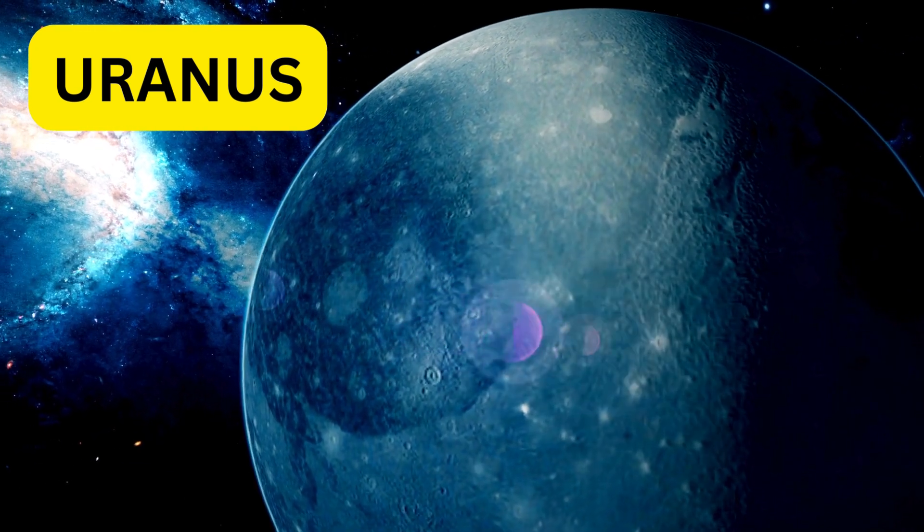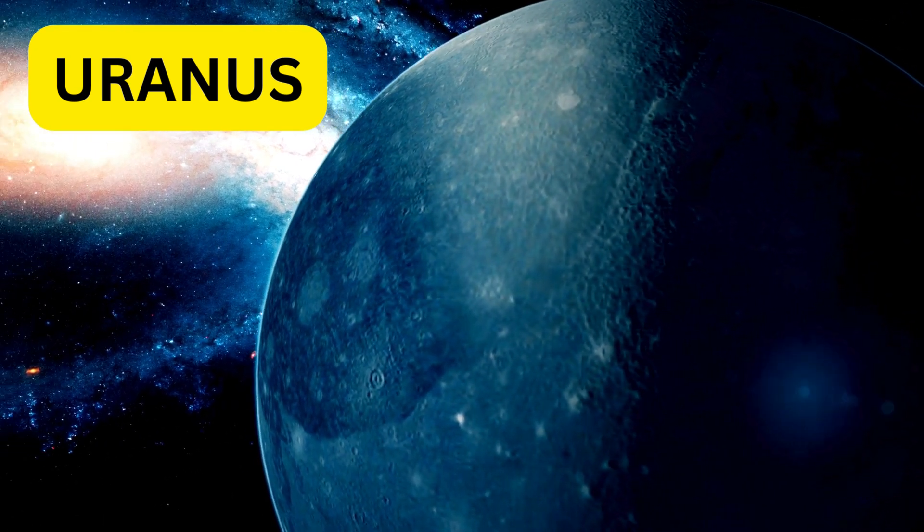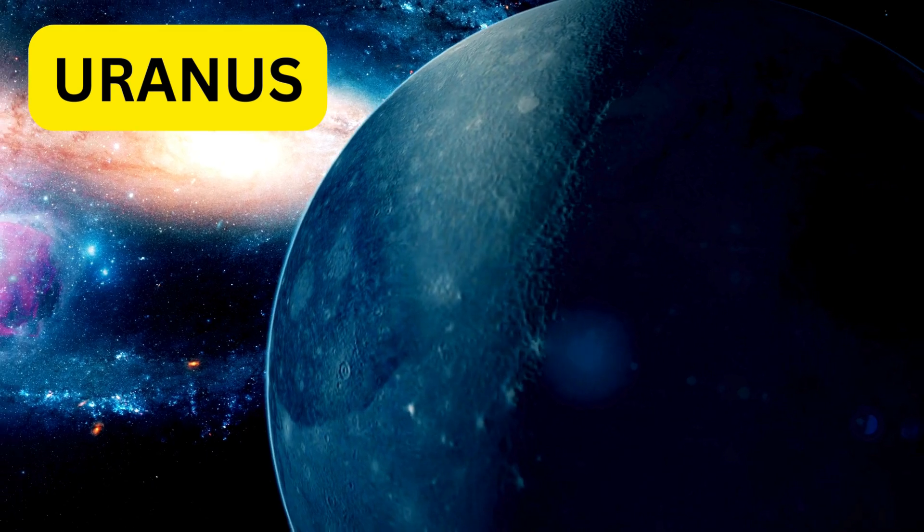Uranus is a cool blue-green planet that spins on its side. It has faint rings and is a very unique planet in our solar system.